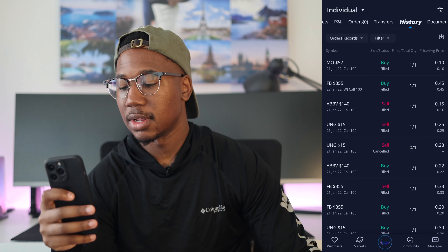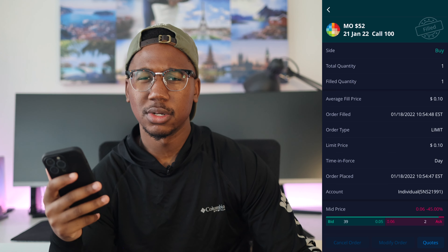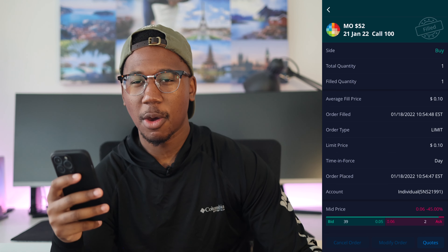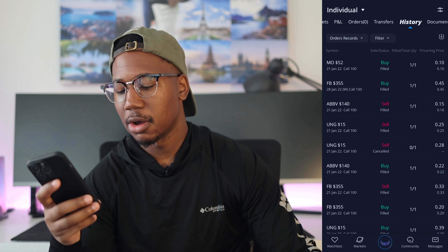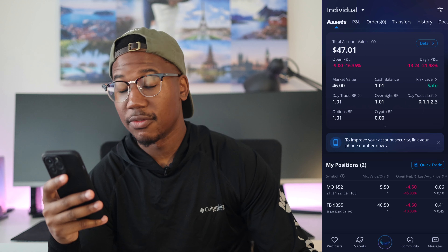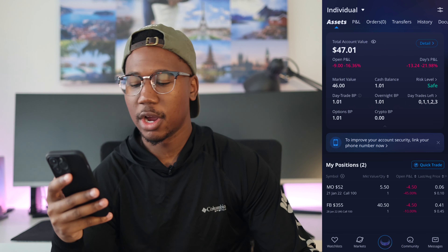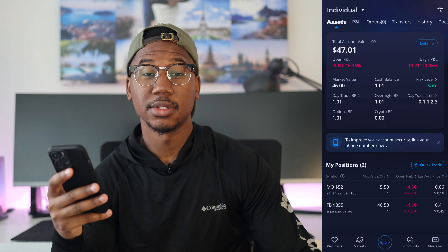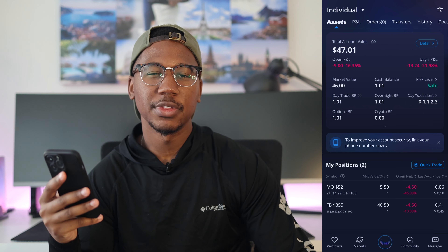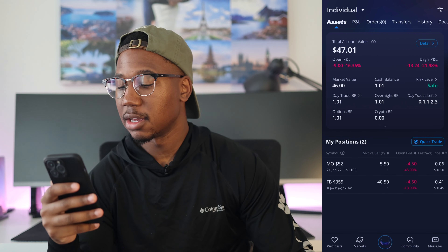And then we have an Altria call that I paid $10 for. Altria calls have been real good when they've been losing premium, and they lost premium, so I bought in. But with the Altria call, if we take a look at it, where it's sitting right now — Altria is sitting at $5.50. So I'm down 45% from where I bought it and down 10% on the Facebook.